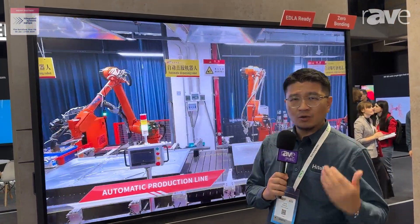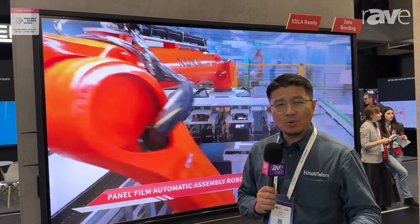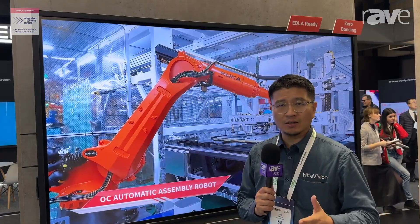We are ready to bring the service and the best product for our customers. Stop by our booth — we'll tell you more detail about our company, our factory, and our product. Thank you so much.